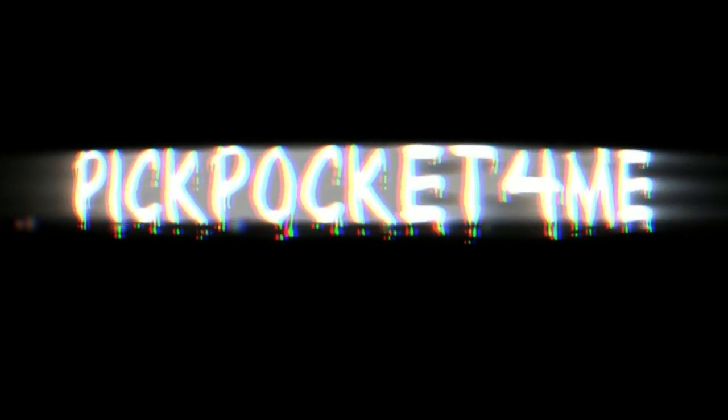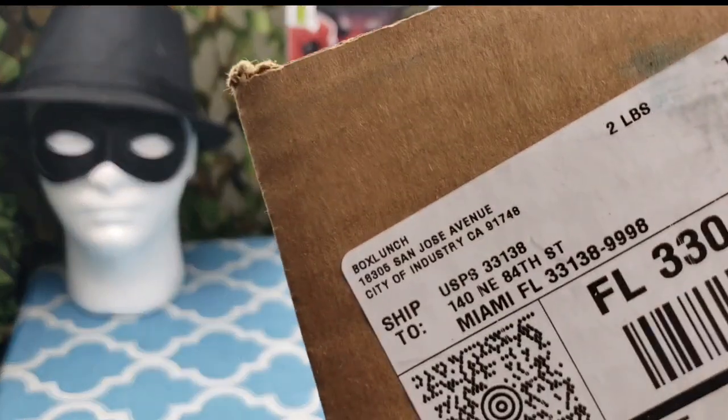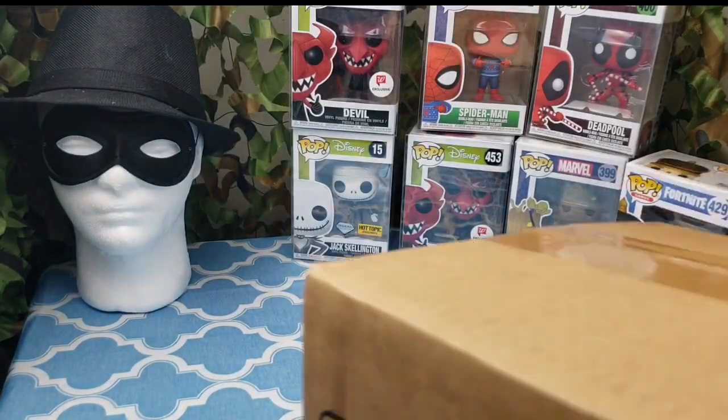What's going on guys, Pickpocket here bringing you another Funko video. And today we actually got a delivery, and we got this one from Box Lounge.